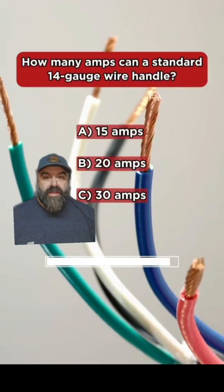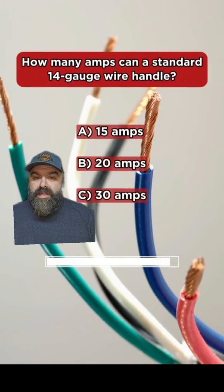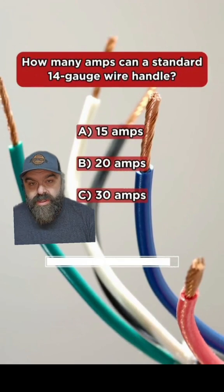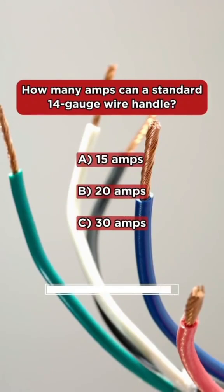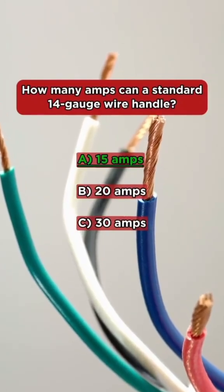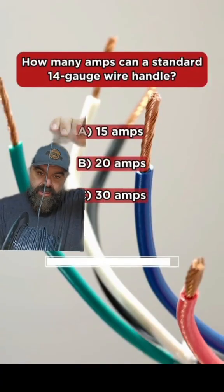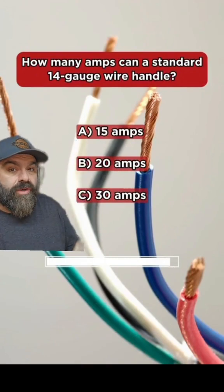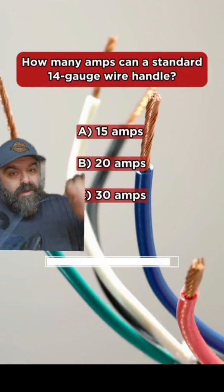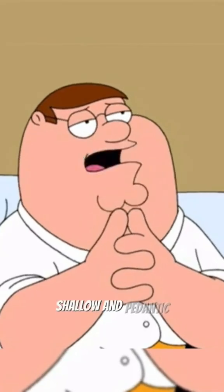Next question: how many amps can standard 14-gauge wire handle? It doesn't say the maximum overcurrent protection — it says how much can the wire handle. Their answer was A, 15 amps. I would say the typical standard wire is 90°C THHN, which can handle 25 amps. We put it on a 15-amp breaker for code reasons, but the actual wire itself is rated for 25 amps.